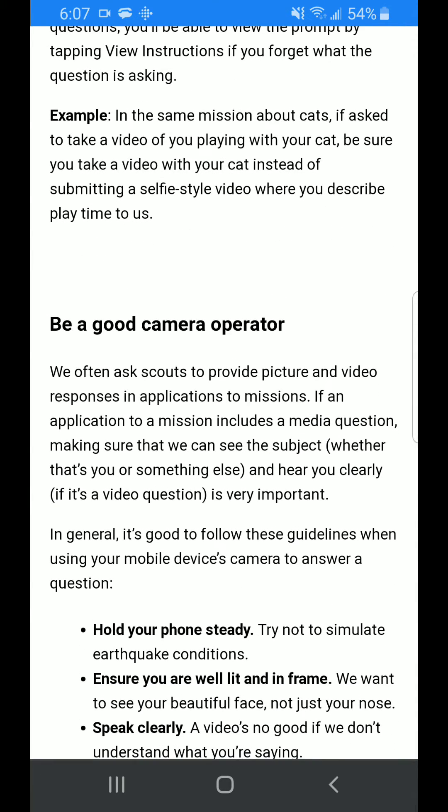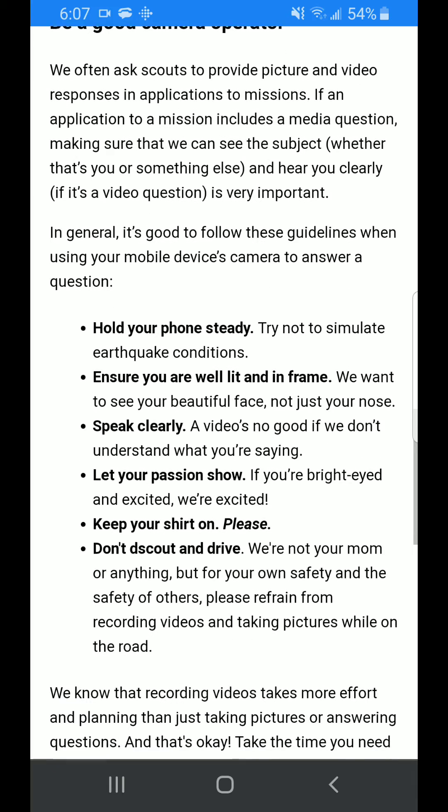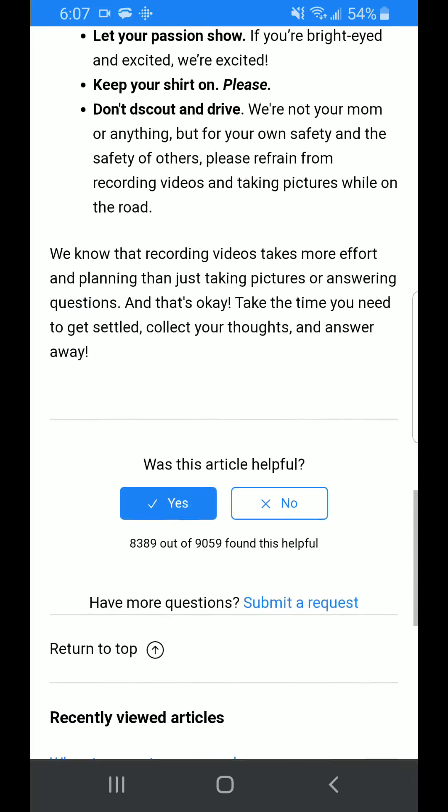There's also a requirement where you have to be a good camera operator. They ask you questions, they'll ask you qualifiers, and then they'll have you do a video recording.